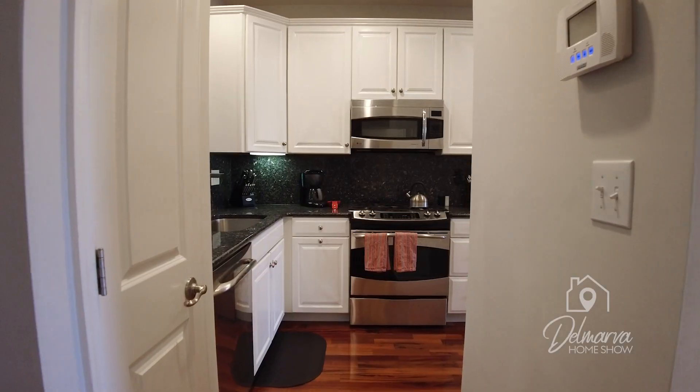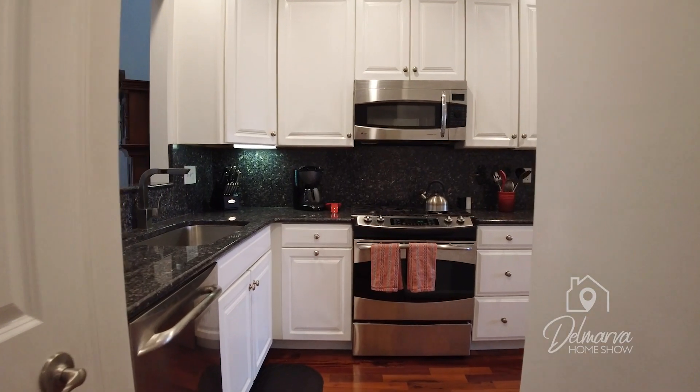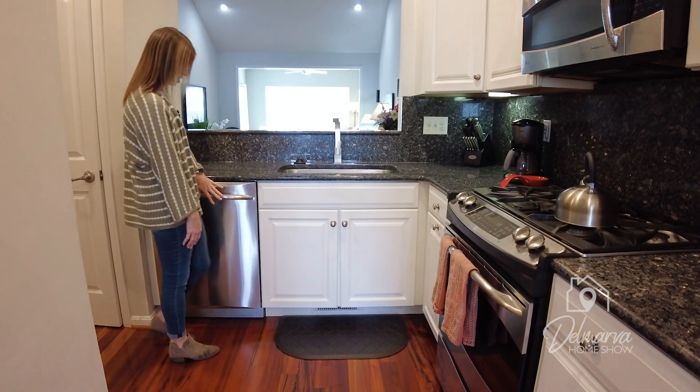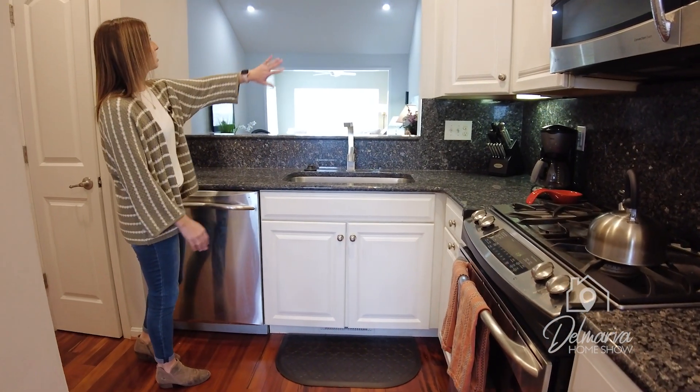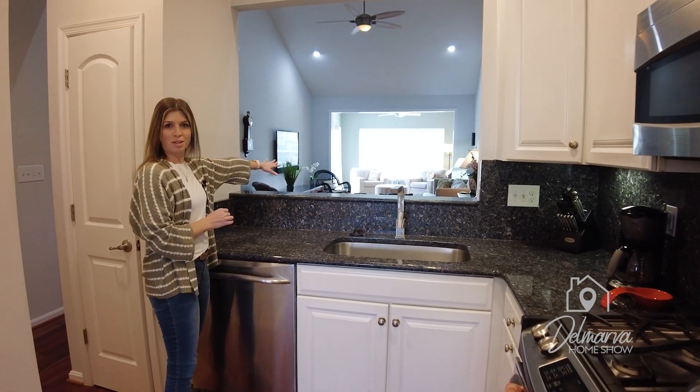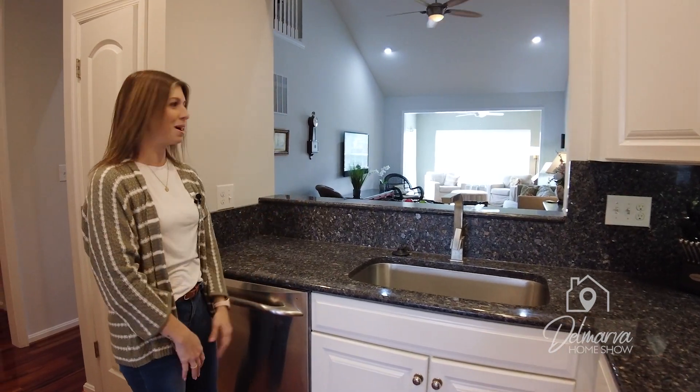Come around here — there's under cabinet lighting as well, which is really pretty. Really great size stainless steel sink here also. We've got our dishwasher down here as well. And then you've got this nice big cutout here opening to your dining room and living room area, so the space in here really flows really well.